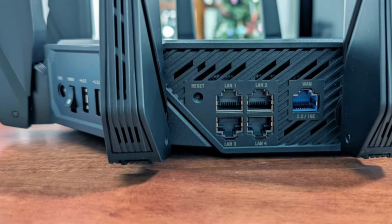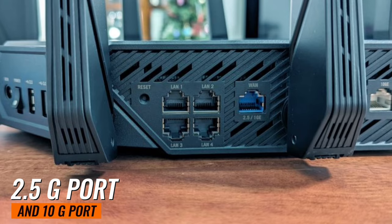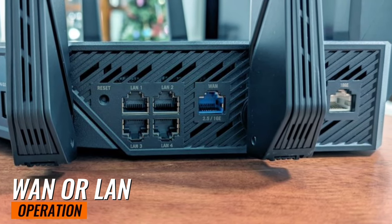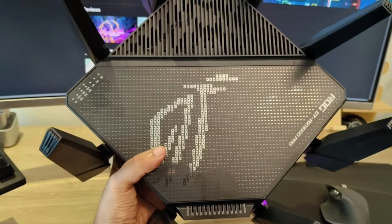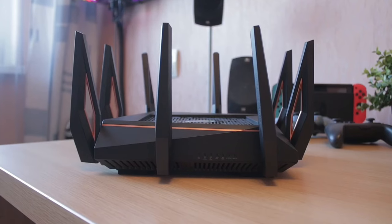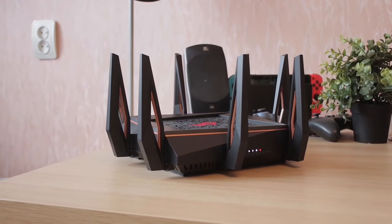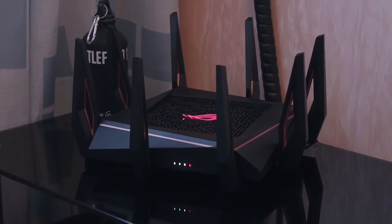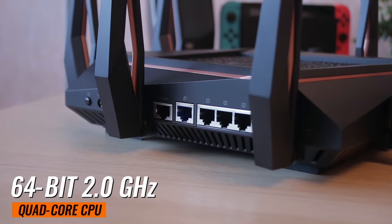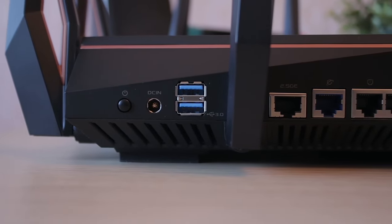Moving on to the flexible networking ports — the router features a 2.5G port and a 10G port, which can be configured for either WAN or LAN operation. This means you can customize your network setup to suit your specific needs. With high-performance Wi-Fi chipsets and a 64-bit 2.0GHz quad-core CPU, your wireless signal processing just got a major upgrade.